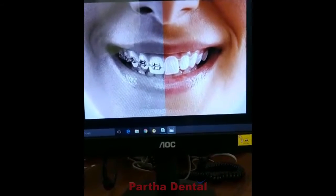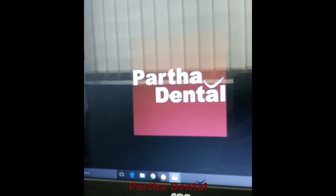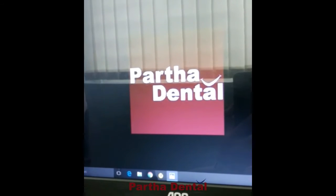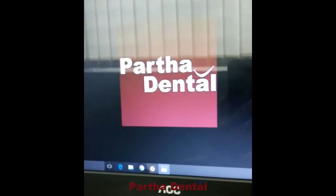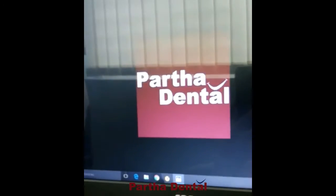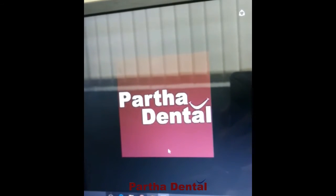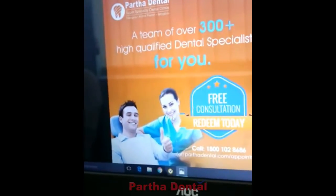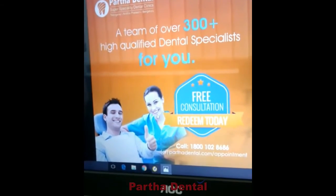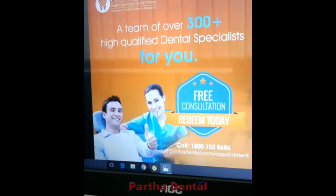This is the biggest advantage of this aligner technology. The reason you should undergo this treatment with Partha Dental is that we have a panel of super specialist doctors who are highly qualified and experienced in this treatment. Regular dentists or orthodontists are not supposed to perform this procedure without proper certification. We are currently offering this Clean Check program analysis for free — otherwise you would have to pay half your treatment amount before even starting your procedure.